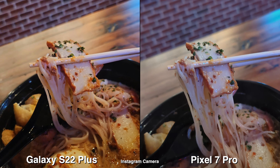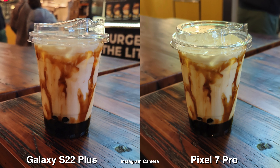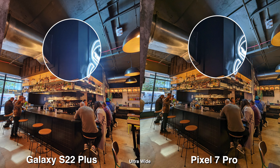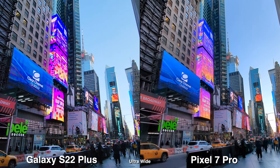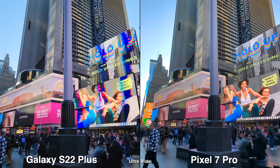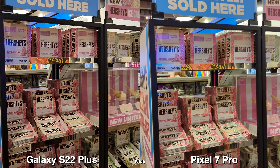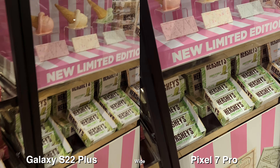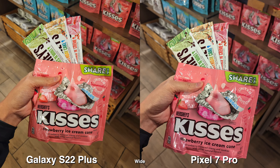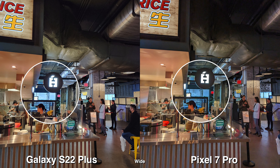If you look at the low light footage, the Pixel does look more noisy. For photos, the Galaxy tends to look very saturated on the Instagram camera app, but this time around it looks so much better — more delicious versus the Pixel 7 Pro, which looks a bit bland and boring. Even though in real life the food coloring isn't that vibrant, I'd say it's somewhere in between these two pictures. For performance while taking pictures in low light, the Pixel seems more responsive right after hitting the shutter button, whereas on a Galaxy it's just a beat slower. Shooting these two side-by-side, that's something I did notice.